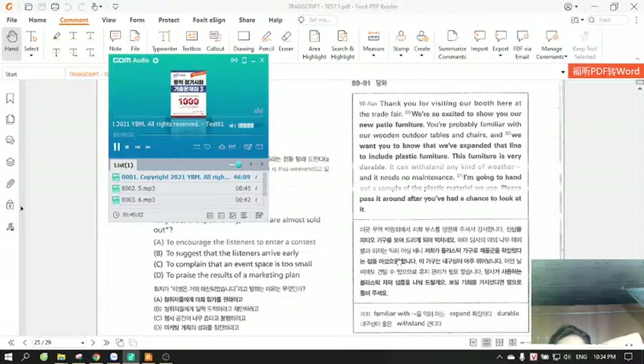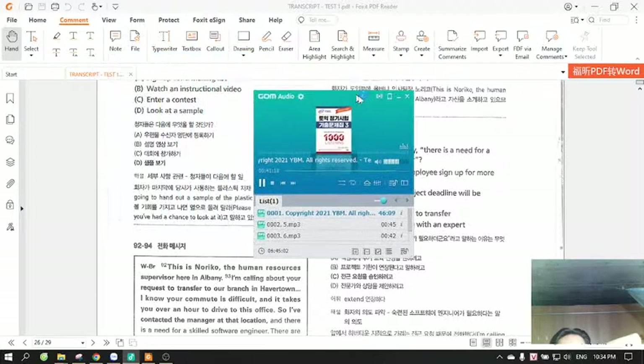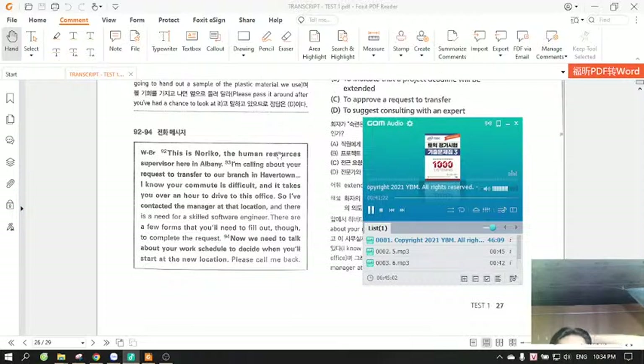Questions 89 through 91 refer to the following talk. Thank you for visiting our booth here at the trade fair. We're so excited to show you our new patio furniture. You're probably familiar with our wooden outdoor tables and chairs, and we want you to know that we've expanded that line to include plastic furniture. This furniture is very durable — it can withstand any kind of weather and it needs no maintenance. I'm going to hand out a sample of the plastic material we use. Please pass it around after you've had a chance to look at it. Number 89: What type of business does the speaker work for? Number 90: What does the speaker say is an advantage of the new material? Number 91: What will the listeners do next?